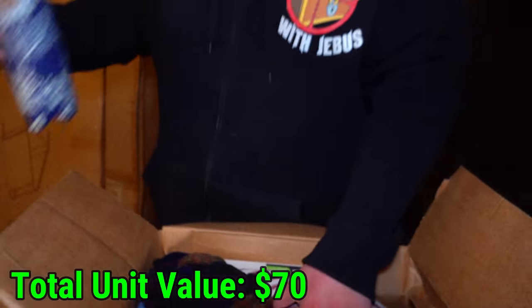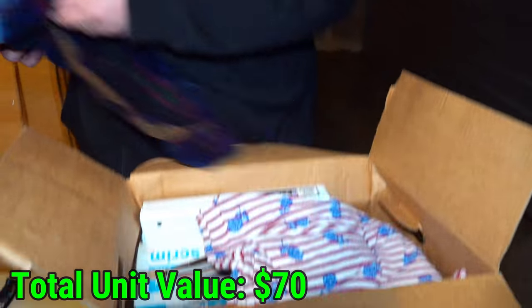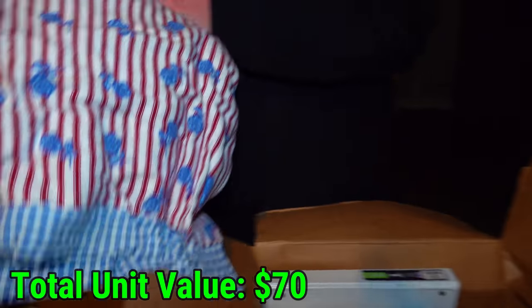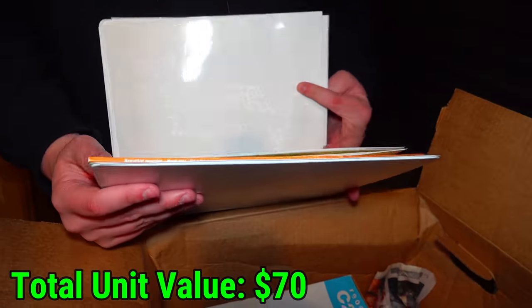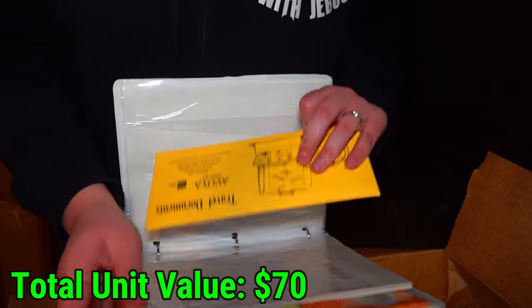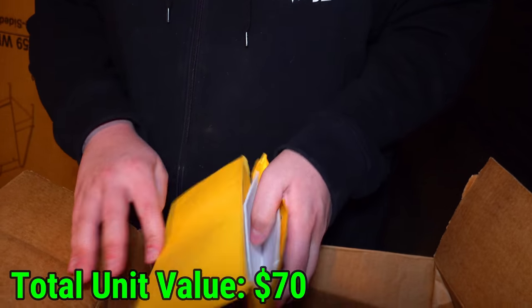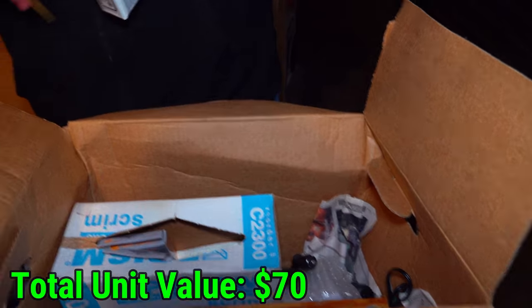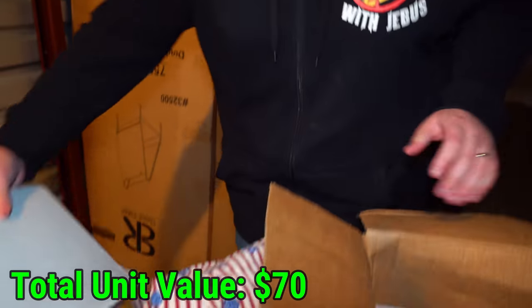I'm seeing a lot more sewing fabric. I could sew a blanket the size of the United States with the fabric in this unit — not even kidding. We have another piece here. Let's see what's in the folder or binder — pictures. What's in here? Just papers. Man can hope, right? We'll give this back to them — it's just pictures.